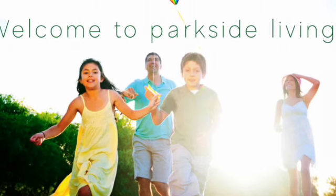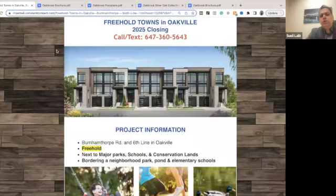Hey guys, I'm Sunil. I'm broker of record of Spark Reality. Today we have an amazing project launched in Oakville. We have towns from 1.3 and up, and these are actually three-story towns at a very good location.